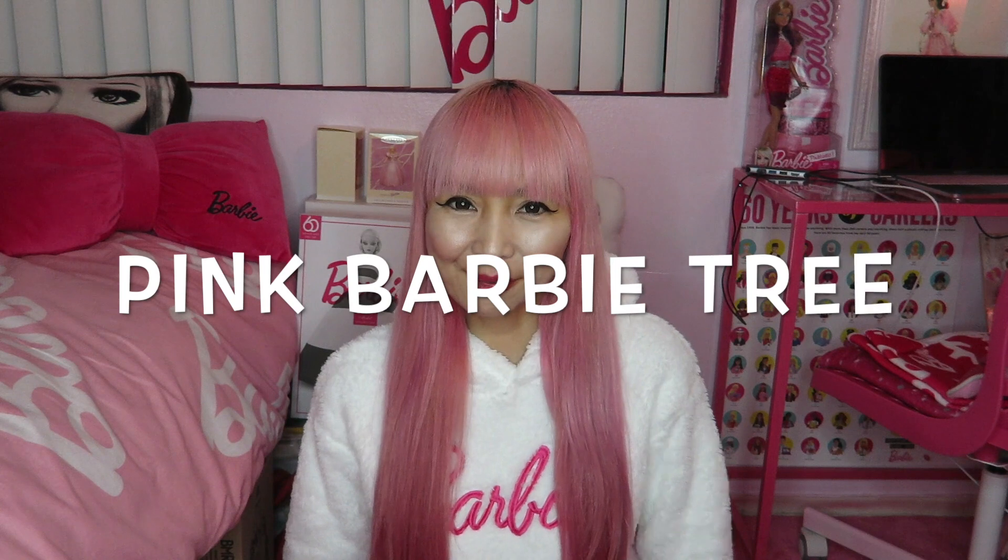Today, I'm pulling out my pink Barbie Christmas tree! Yeah! Can you believe it's been already one year since I was decorating my tree last time? So let's do it quick.